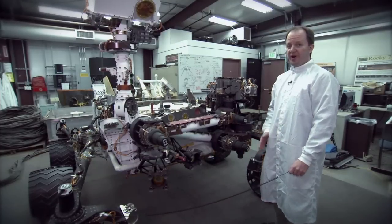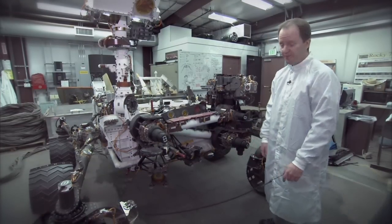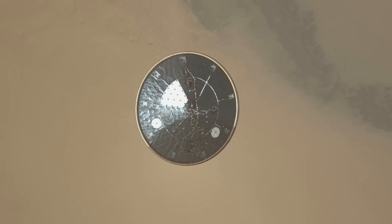The Curiosity rover actually has 17 cameras on it, which is the most of any NASA planetary mission ever. We start with the MARTI, or the Mars Ascent Imager, which you may recall took pictures as the rover was landing on Mars.